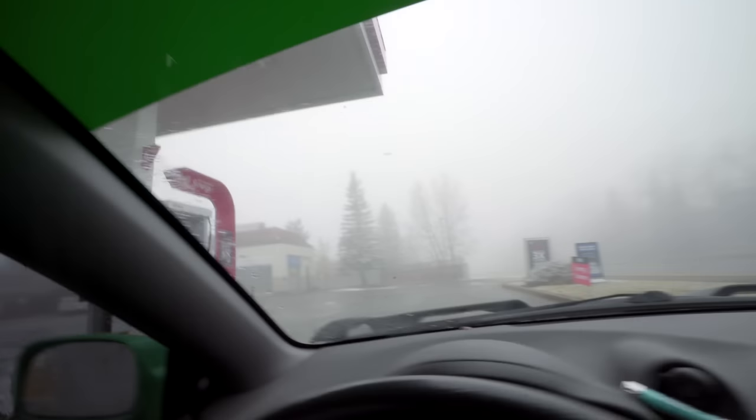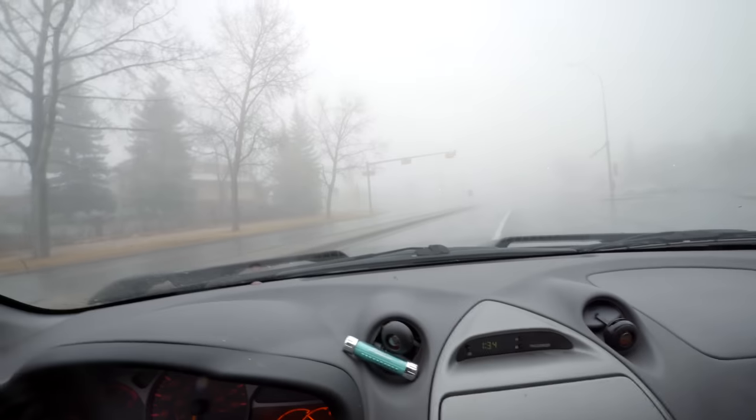I still wanted to keep up with the daily vlogs — every other day vlogging for the automotive channel and this channel. So here I am, I just decided to turn on the camera and whatever happens, happens. It's a foggy one today boys — this is Silent Hill level.